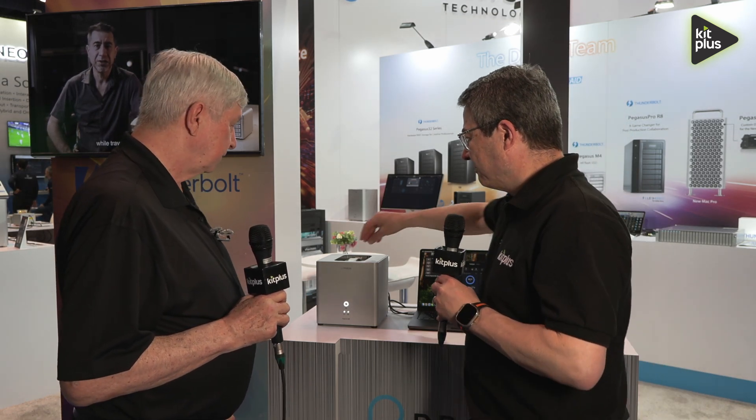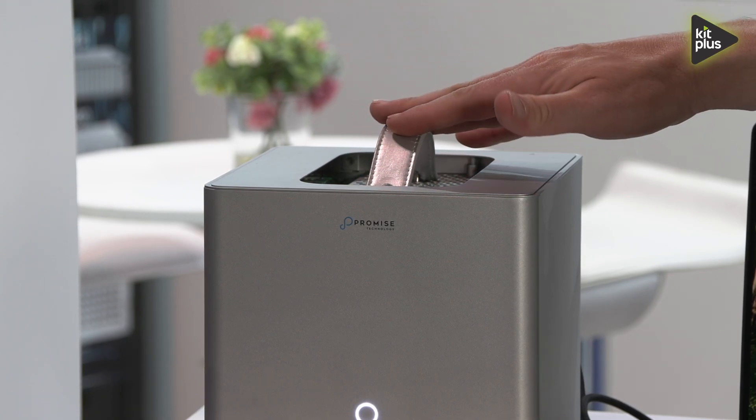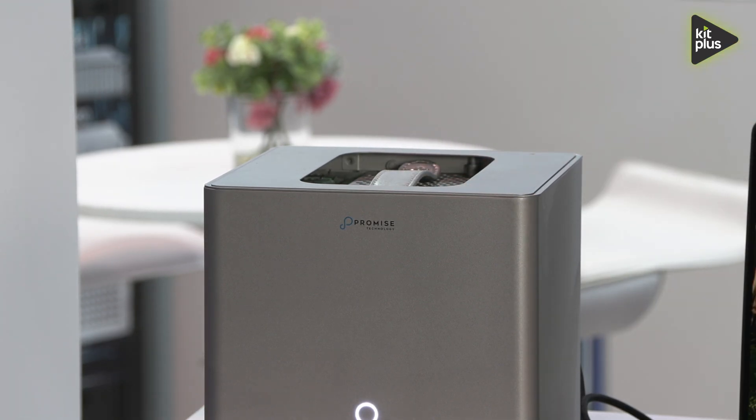It does have a carry handle, so it could be used to move data between a shooting location and an edit location. Many users do that with their Pegasus units, so it's not unthinkable that someone would use it for that application.